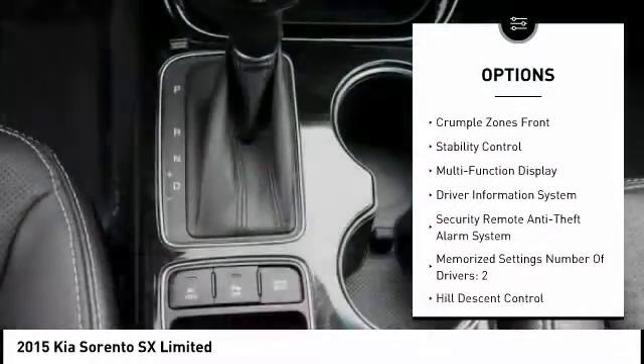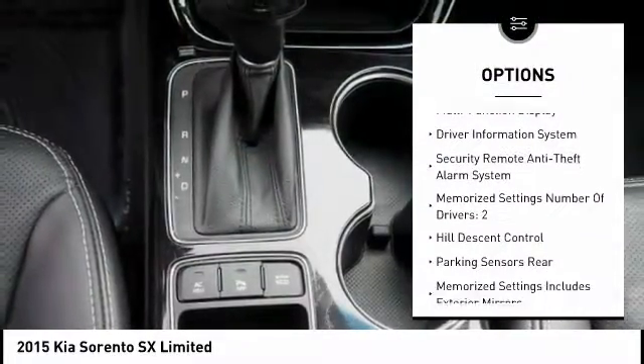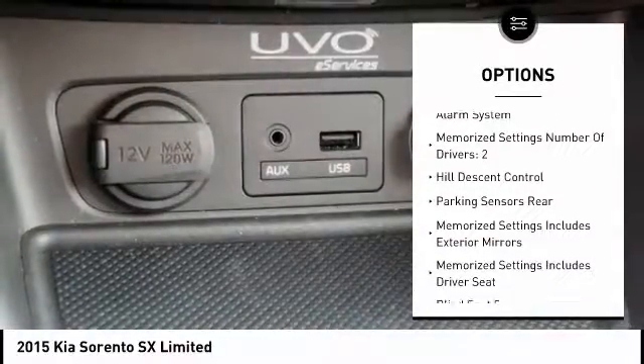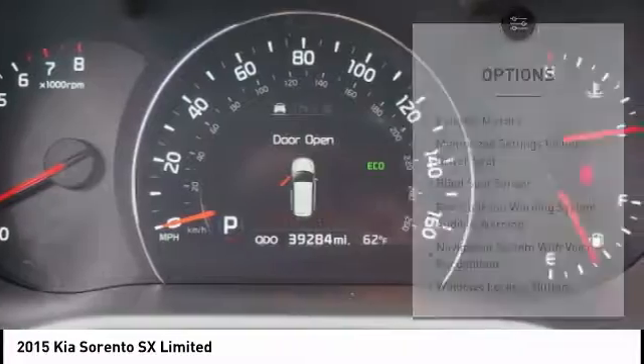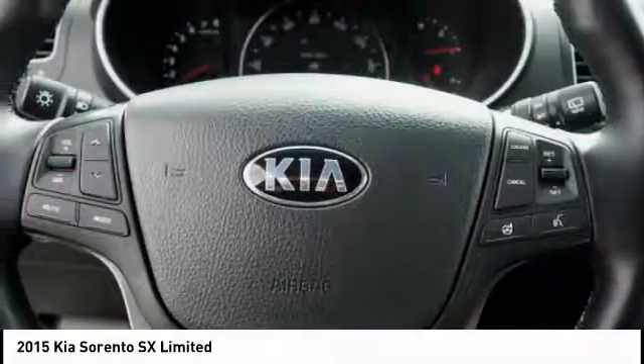Here are some of this vehicle's great options: stability control, traction control, power steering, cruise control, voice-activated navigation system, clock, trip odometer, trip computer, power brakes, child safety locks.